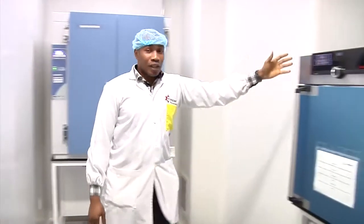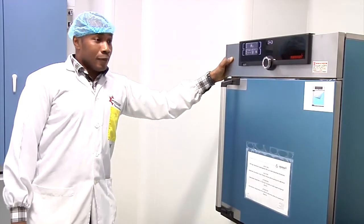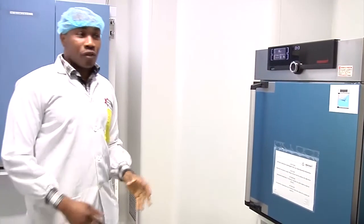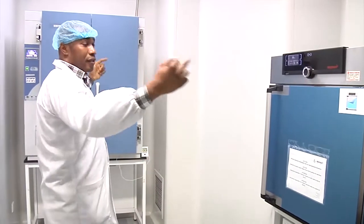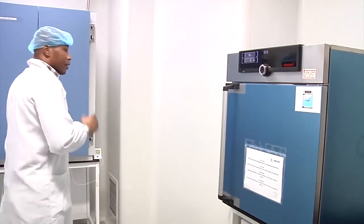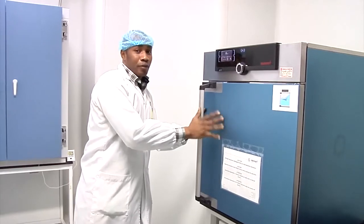This is also an incubator, acting as a backup, because there is a cleaning and maintenance schedule. So if you need to clean, maintain, or repair any of the other incubators, you move the items into this one. This is the backup incubator.